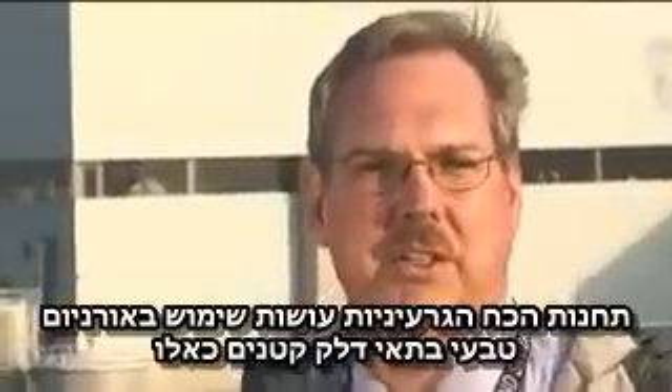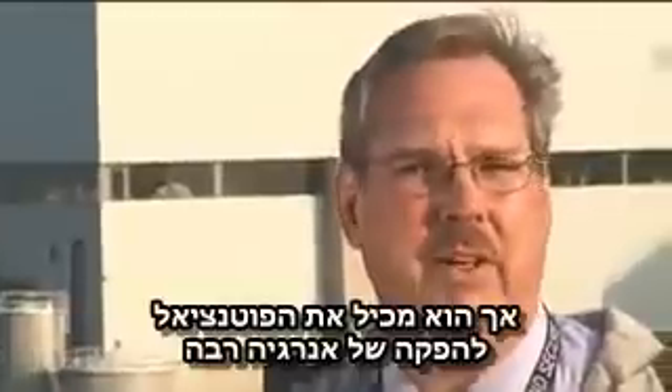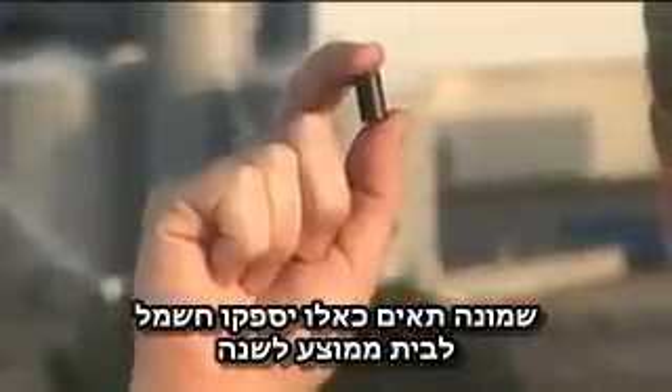OPG's nuclear stations use naturally occurring uranium, processed into little ceramic pellets like this. An unused fuel pellet emits very little radiation; however, it holds the potential to produce a whole lot of energy. Just eight of these pellets will power an average house for almost one year.